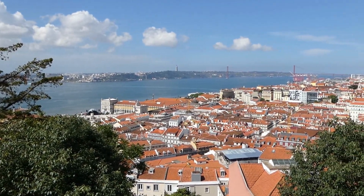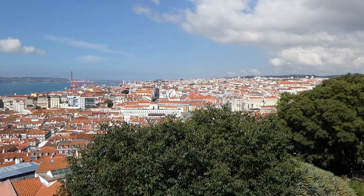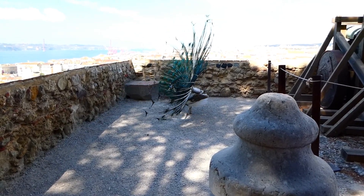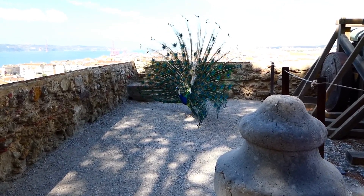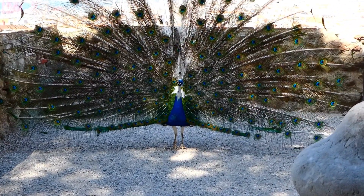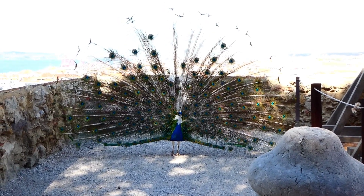Here is the gorgeous view from Castelo de São Jorge — it looks over the city and is absolutely fantastic. In the grounds of the castle they had these gorgeous peacocks, which were really beautiful, and one was showing us its feathers, which was really lovely.